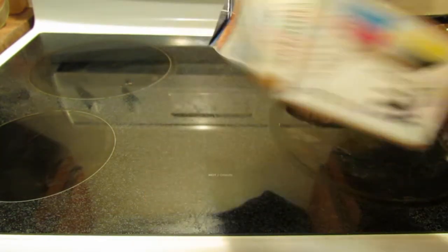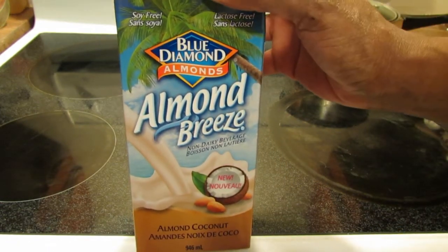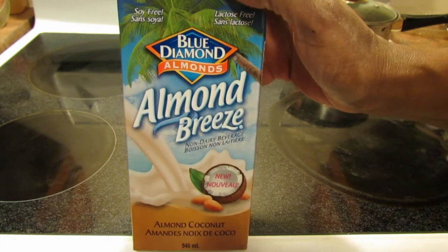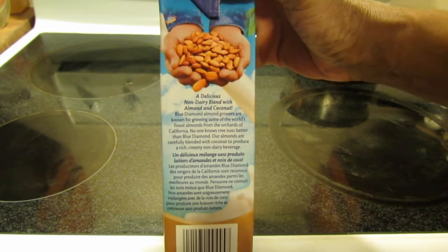I liked it. But this says 'Shake Well.' I didn't really like plain almond milk so much, but I did sample some of the Blue Diamond Almond Milk at the grocery store not too long ago, and it wasn't too bad.